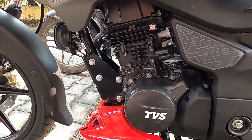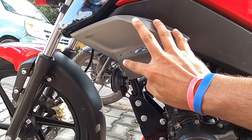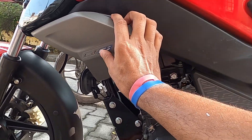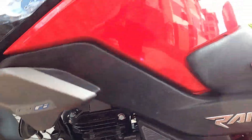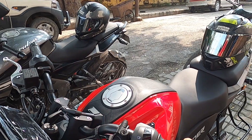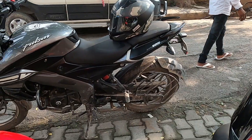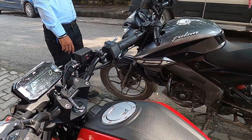This is a FI engine — ETFI Eco Thrust. This FI is economically tuned, and it will be very good to ride for mileage. The mileage that the company claims is 67 KMPL. But this is the company claim, and when we check it out, we will tell you.